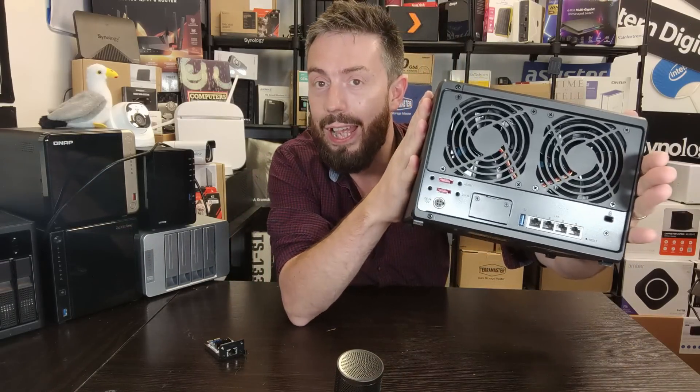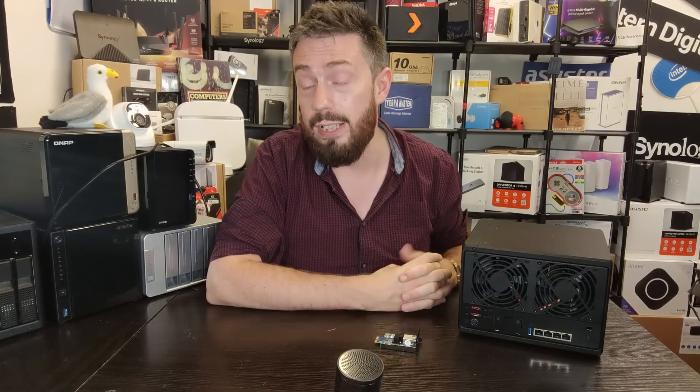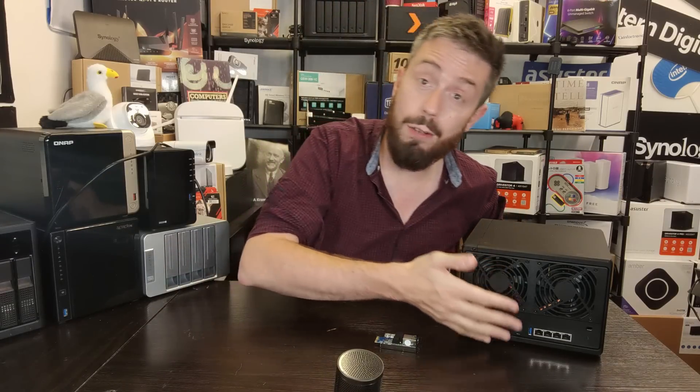Another bonus is the option to add 10GbE. There's a slot allowing you to add a Synology 10GbE connector, so this five-bay system with four LAN ports can achieve serious performance with hard drives or SSDs. Dedicated 10GbE Synology NASes are quite expensive, so adding 10GbE to this mid-range five-bay later is a useful degree of future-proofing not available on previous generations. The 10GbE adapter runs around £150, so it's a paid upgrade but the option is there.